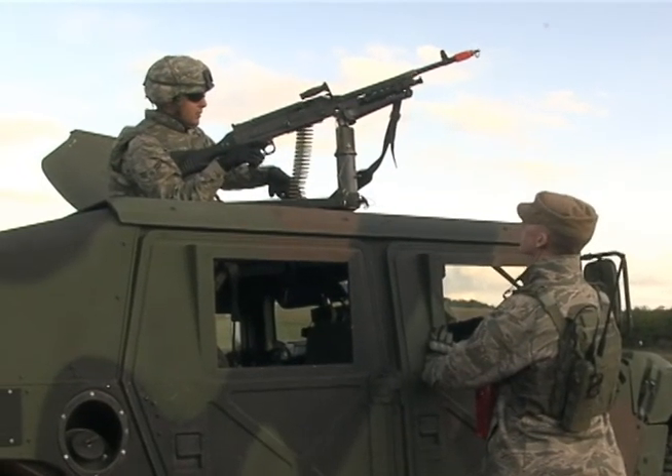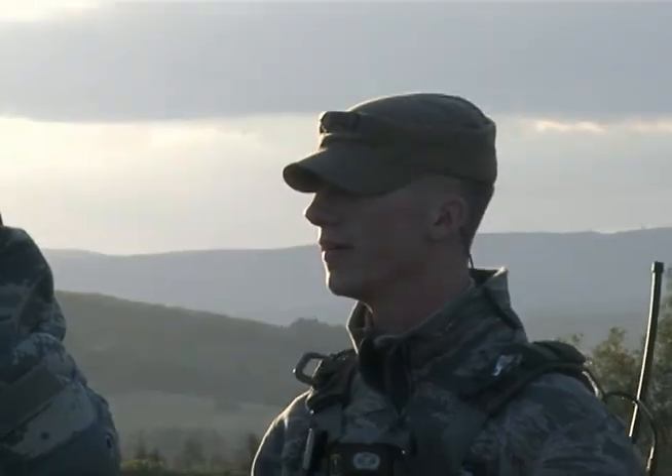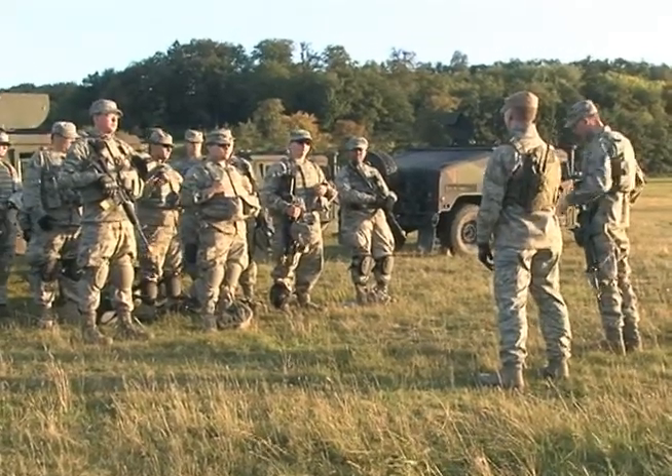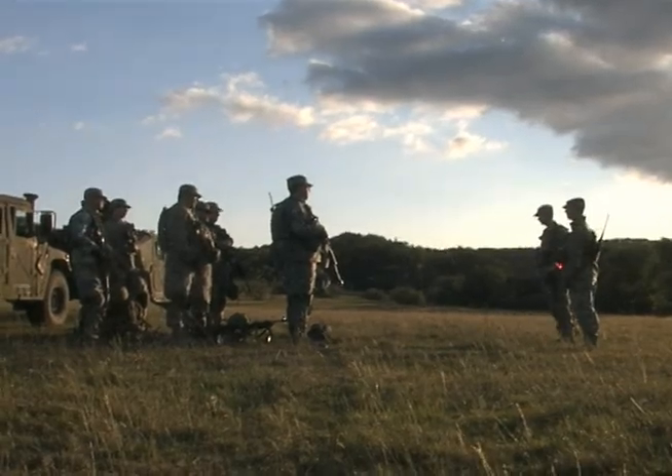All of the cadre here have combat experience, have been on multiple deployments, and they're all very dedicated to making sure that the next generation of Security Forces leaders and Security Forces Airmen get the best training possible to go downrange.